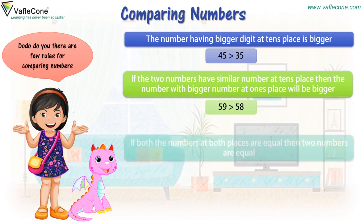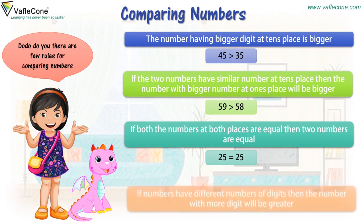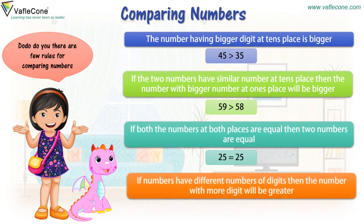If both the numbers at both places are equal, then two numbers are equal. So 25 is equal to 25. If numbers have different numbers of digits, then the number with more digits will be greater. So 44 is greater than 5.